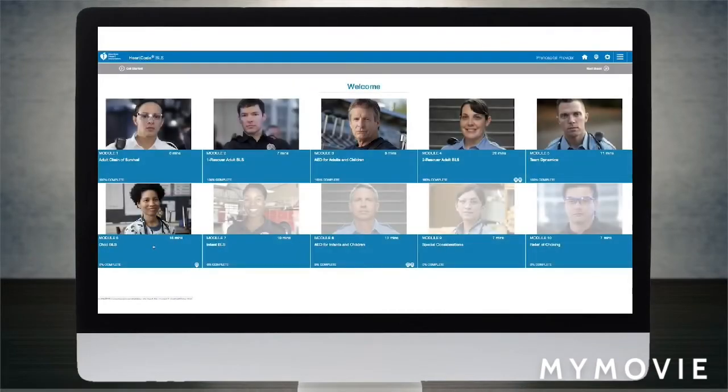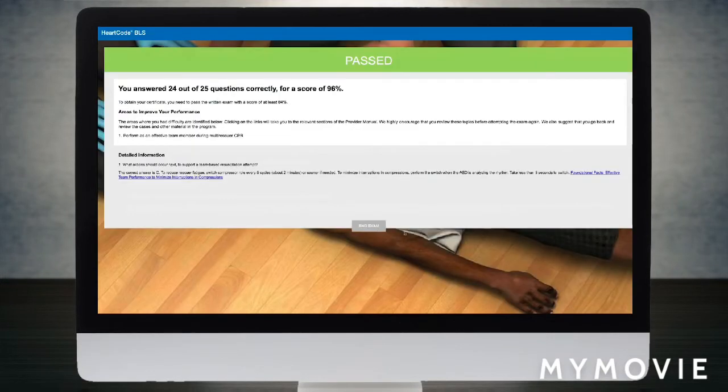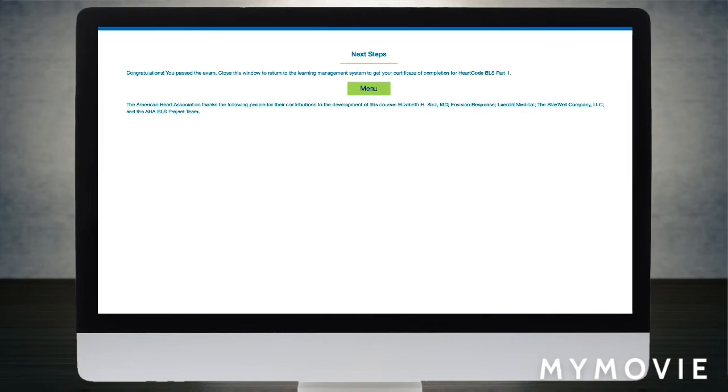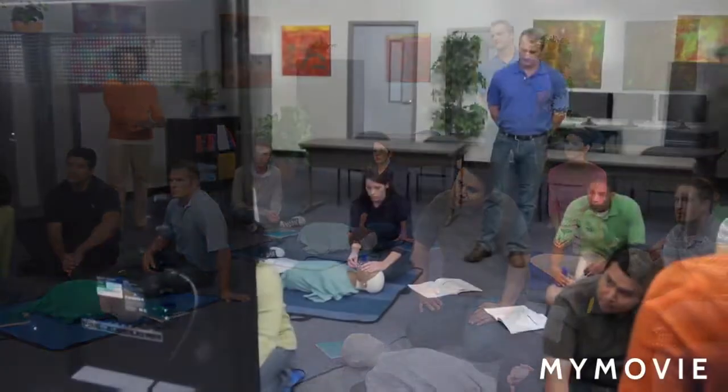HeartCode BLS is flexible enough for students to complete at their own pace. Each of the 10 modules can be started in a hands-on, in-person skill session with an American Heart Association instructor or on a voice-assisted mannequin. When the course is finished, students receive an official AHA course completion card.